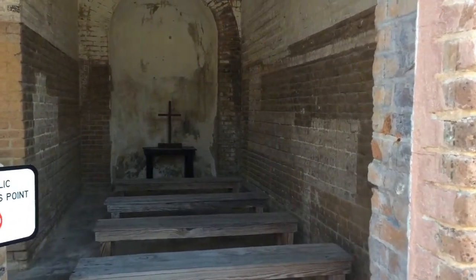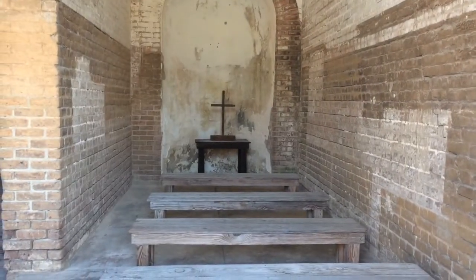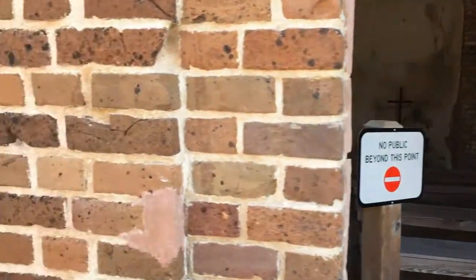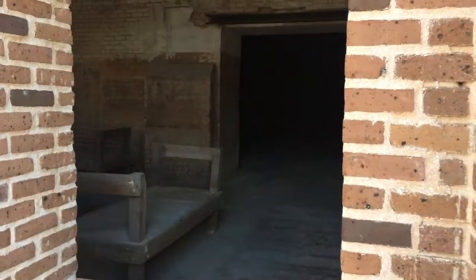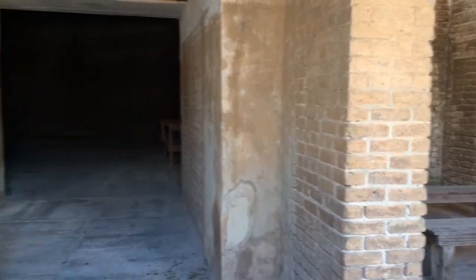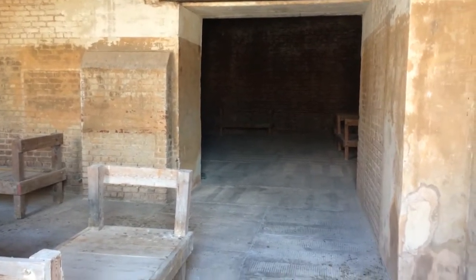I guess this is their little chapel — possibly a hospital. I don't know what this is.